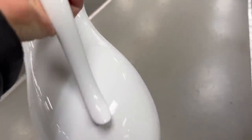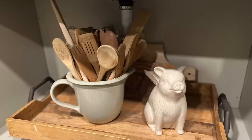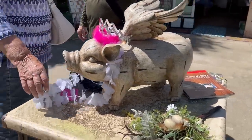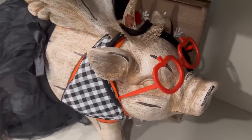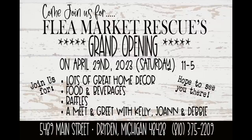You know I collect those white pitchers whenever I find them — all thanks to Debbie. You guys remember what she did with the wooden spoons? Loved it. Now anytime I find a white pitcher, I pick it up. Speaking of Debbie, she is planning on raffling off her flying pig at our grand opening of our store. The grand opening is going to be on April 29th, which is a Saturday between 11 and 5. We're going to have a lot of great home decor, reasonably priced, plus food, beverages, raffles, and a meet and greet with me, my mom, and Debbie. We hope to see you there.